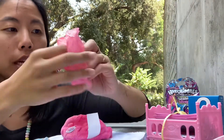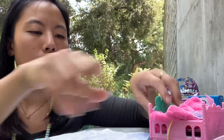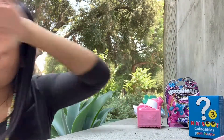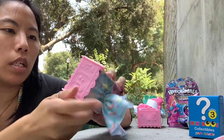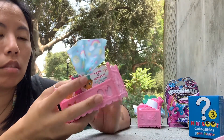They fit right into their little sleeping bag and there are individual pockets for them. I'll put this beautiful blanket away for them. And here is the next one — this is what they look like before they're opened.